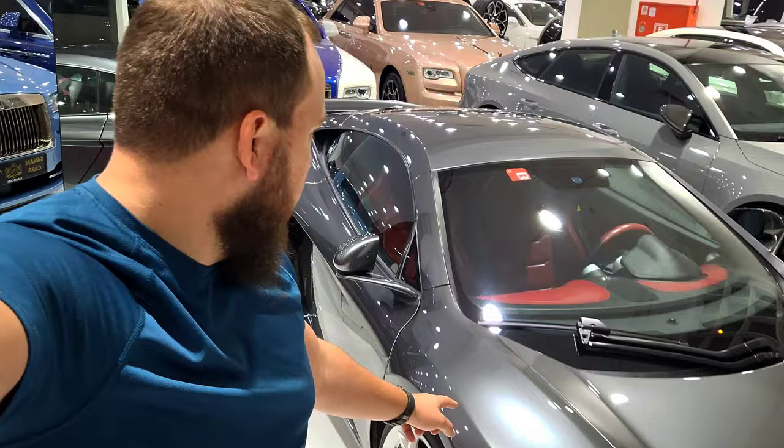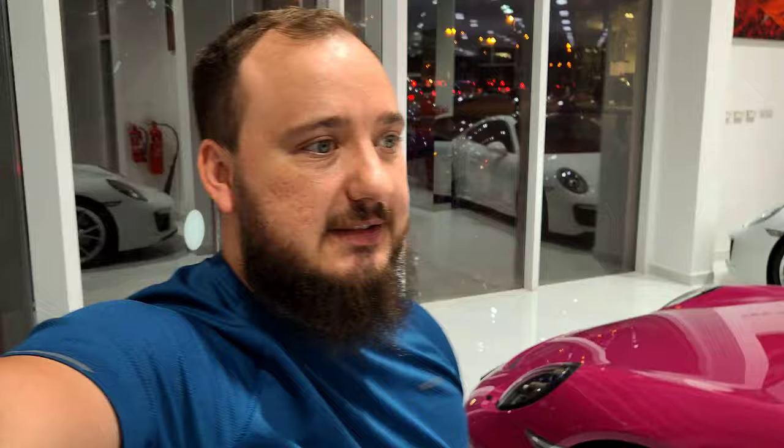So here you've got some Bentleys, some Rolls Royces - there's a Cullinan over there at the back - and Range Rovers. Some Wrights over here, and then a McLaren MP4-12C which is the first mass production McLaren they made, as you guys can see. And then over here is a stunning purple Porsche GT3. Look at that - that's insane. That's a black badge.